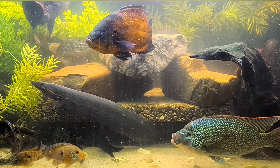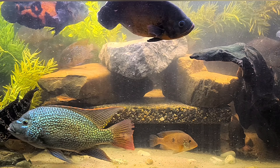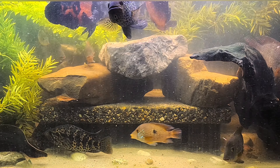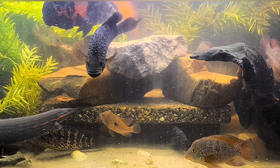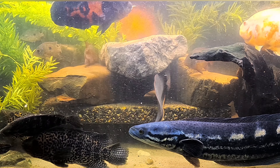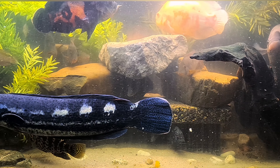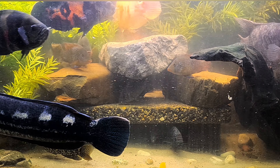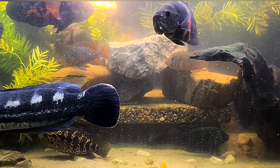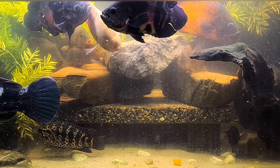Look at this fire eel — wow, isn't he a beast? He's gorgeous though. I will make another video about the fire eel. They are so gentle — I really love that about them. Have you ever touched an eel? They're so soft and slippery.